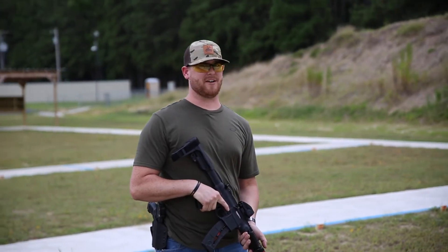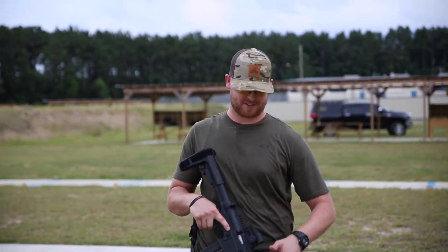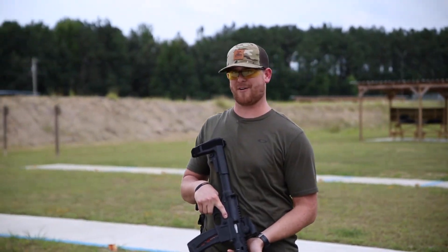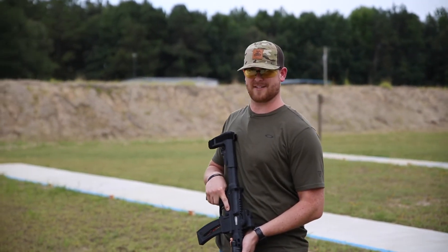Silencer Co is a very versatile brand. They've got suppressors ranging all the way from 22 pistols — got one on this 22 rifle — ARs, big bore like 45-70. They've got a whole range, guys. They're awesome.